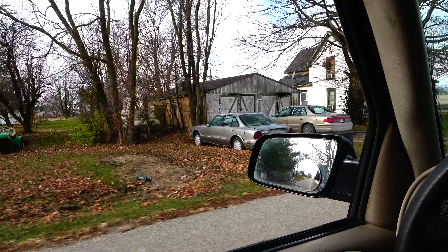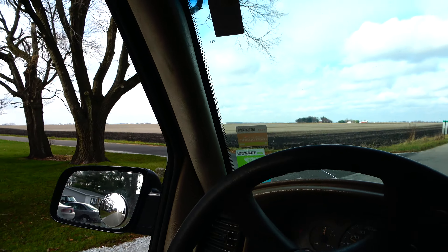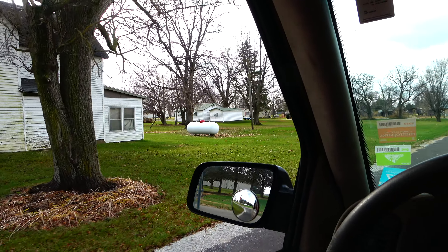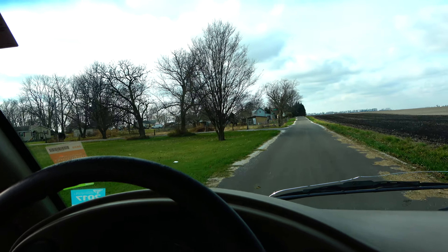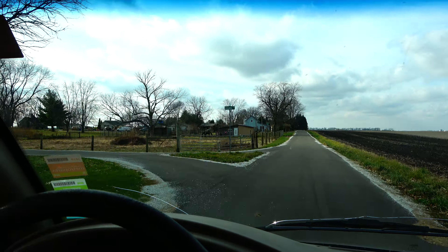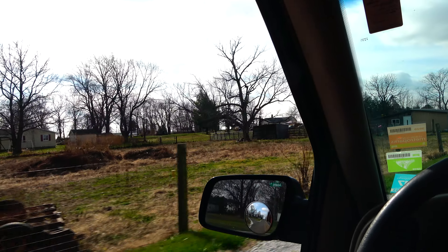South of East Washington Street, and then turn left onto South of East Washington Street. In 4007 miles at the executive headquarters on West Washington Street.